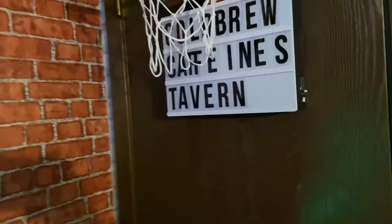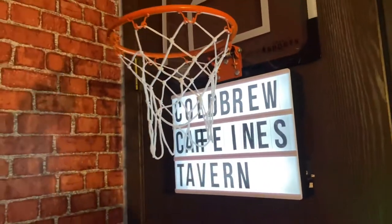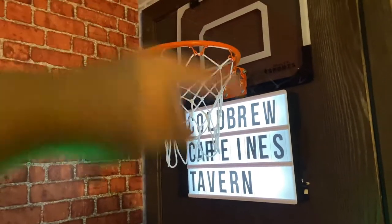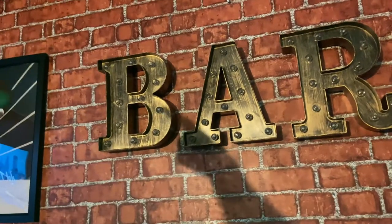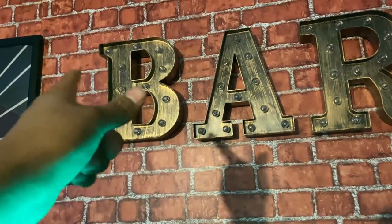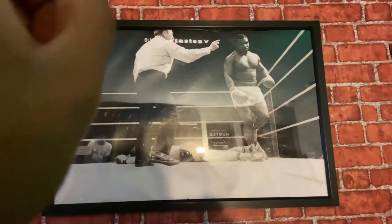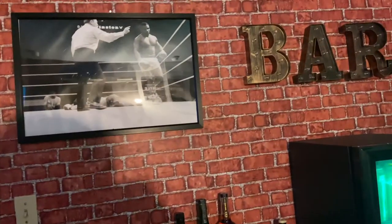Moving on to the second wall — for those of you who've been to my place or seen my videos before, you know this has been here since the beginning, back before I even had anything on my walls. This was the first thing I put up, so I figured why not keep it as a reminder. And then these neon letters I installed like three nights ago — they light up but you have to remove the letters individually to do so. Figured they'd match the cool bar low-key theme.